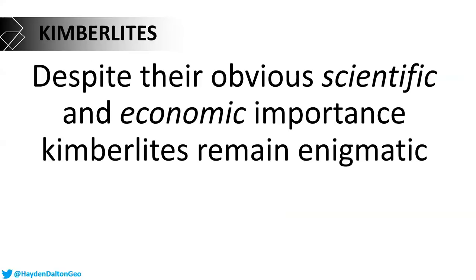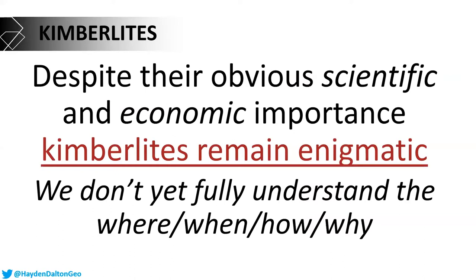Kimberlites can bring up pieces of the mantle for us to study and allow us to understand how the interior of the earth has evolved with time. But despite this obvious scientific and economic importance — if you consider diamonds, for example — kimberlites still remain enigmatic. We don't yet fully understand the where, the when, the how, the why.